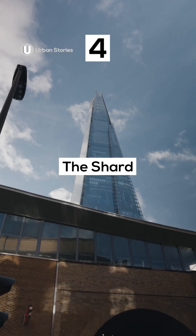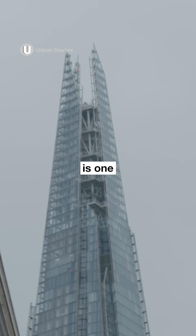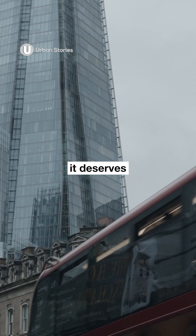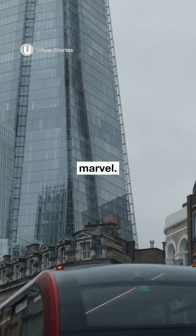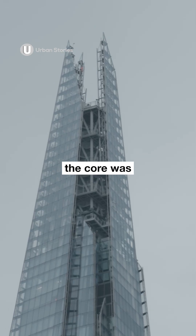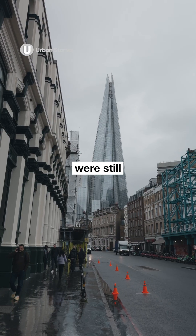Number four: The Shard. The tallest building in the UK is one of its most controversial landmarks. Londoners either love it or hate it, but either way, it deserves to be called an engineering marvel. It was the first project in the UK to use top-down construction, where the core was built upwards while the foundations were still being excavated.